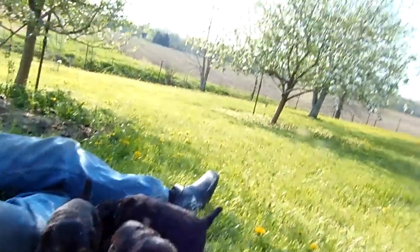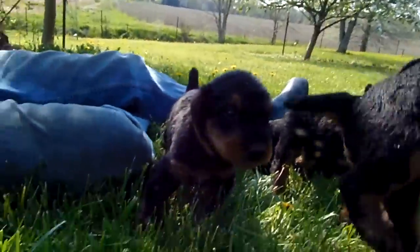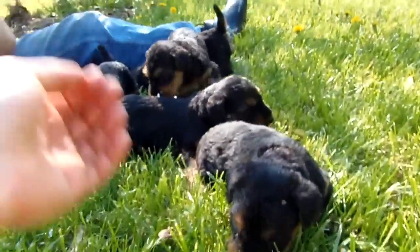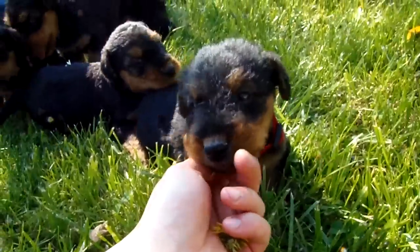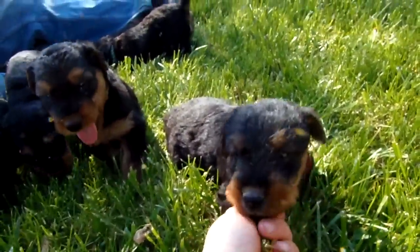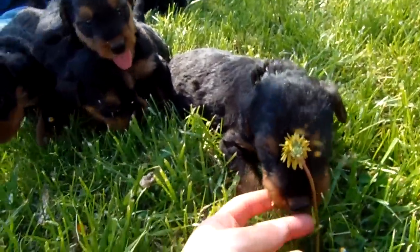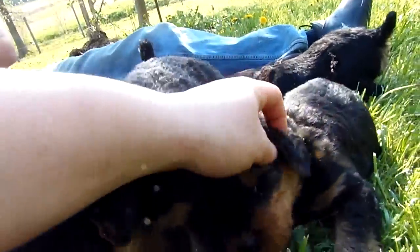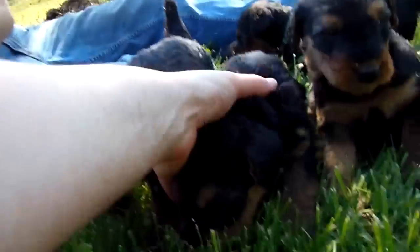I better get the boys before they all split off. So here is Red. Red, in my opinion, seems like he's the most outgoing male. There's blue, black.